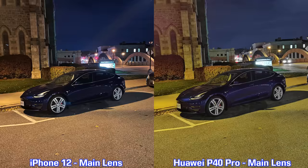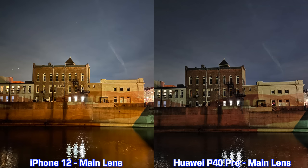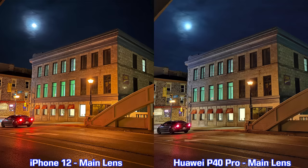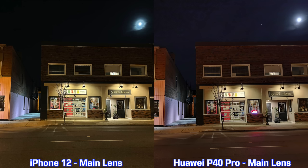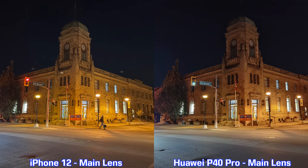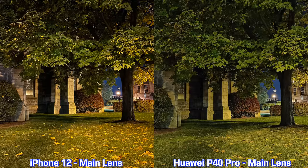For the nighttime main lens pictures, every single picture from the iPhone 12 is sharper — so for ultra wide it was the P40 Pro, but for the main lens the iPhone 12 does better for sharpness. Even though you don't actually see those vibrant colors outside at night, the saturated look from the iPhone 12 pictures is more pleasant. It's hard to say which is better for nighttime — it comes down to personal preference.